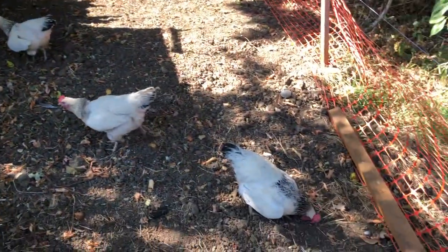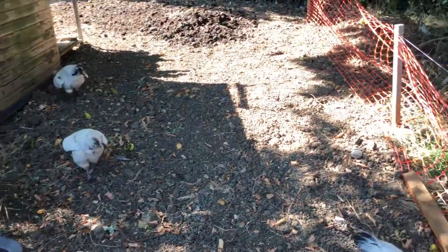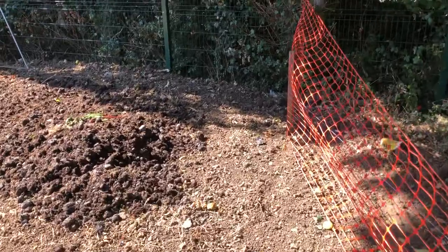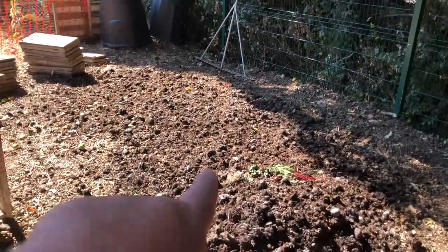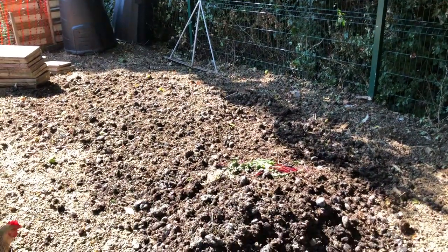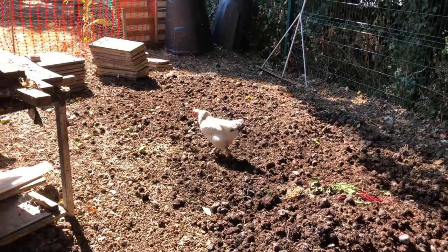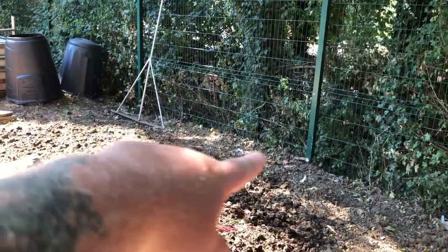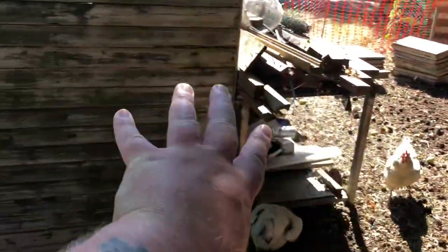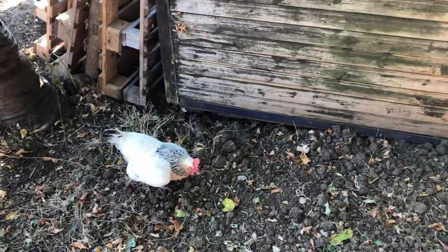They seem to be liking their new area. This was all rotavated a couple of weeks ago. I've been tipping wheelbarrow-fulls of manure down here just to get some life going on in the area. A new shed is going to get put up over here, and then this whole area will be for growing stuff and for the chickens to run around on.